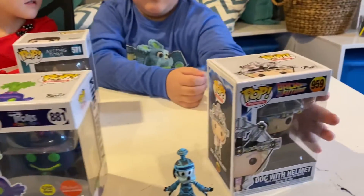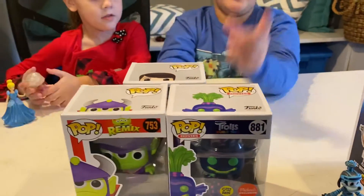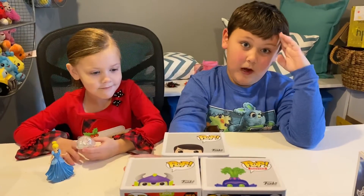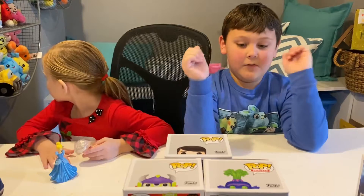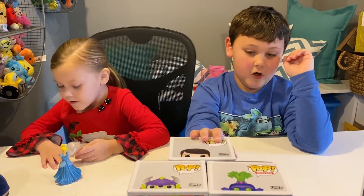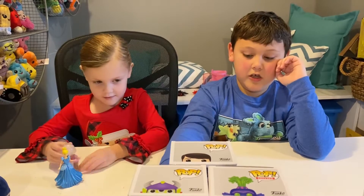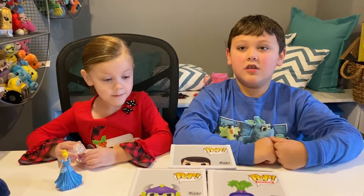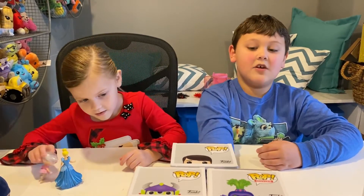The most exciting thing happened yesterday at Walmart. We were going down the Pop aisle and I spotted an Artemis Fowl — I thought it was Holly Short at first, but then I saw the chase sticker and it turned out to be Artemis Fowl.